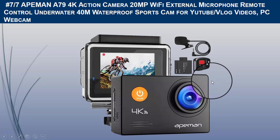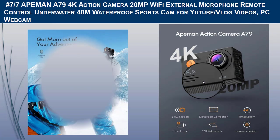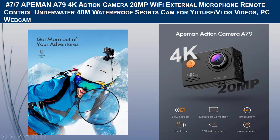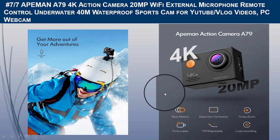It captures 20MP photos with EIS and an advanced sensor, enabling you to store every snow-covered landscape and scene. The sport camera supports an external microphone included in accessories for better sound recording, and multiple mounting kits allow you to shoot while biking, motorcycling, swimming, diving, and snorkeling.